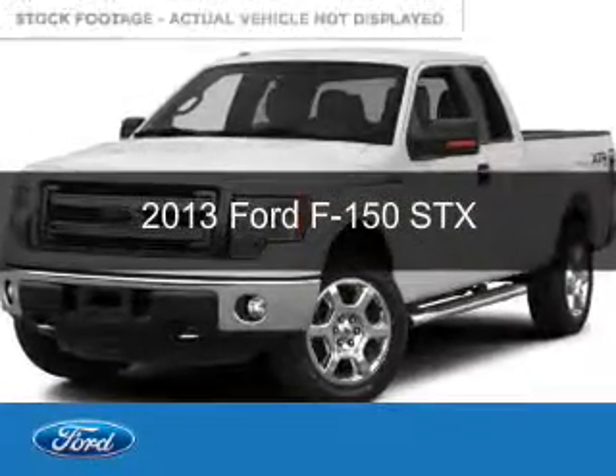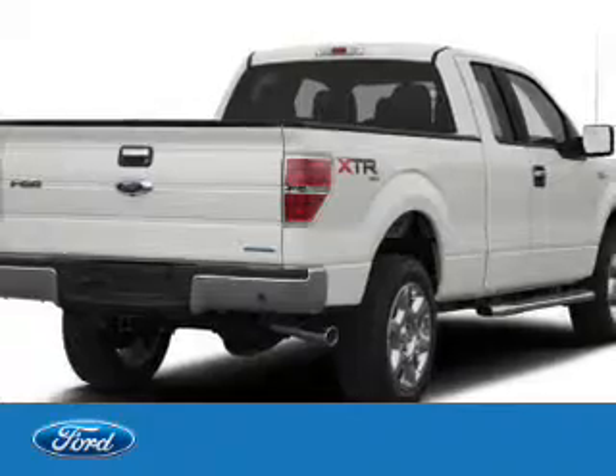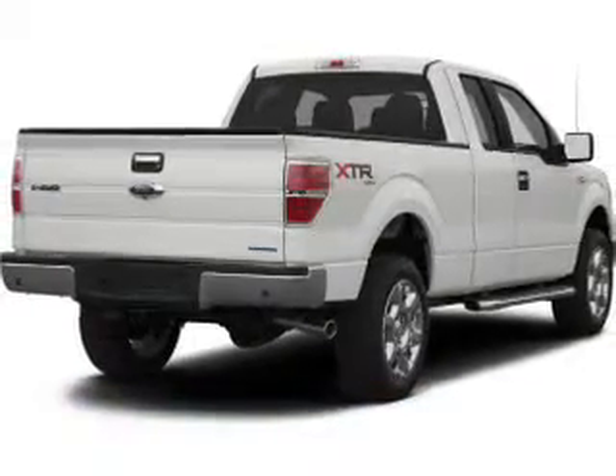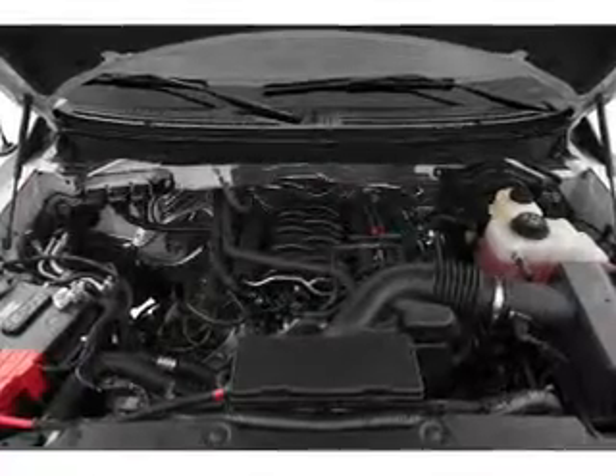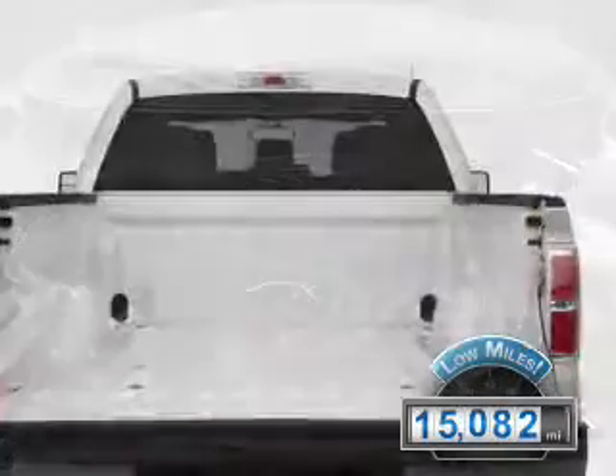This is a used 2013 Ford F-150, powered by rear-wheel drive, a 5-liter 8-cylinder engine, and a 6-speed automatic transmission. With fewer than 20,000 miles, this vehicle has a long road ahead.